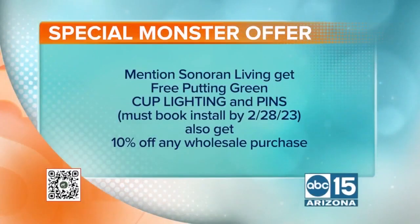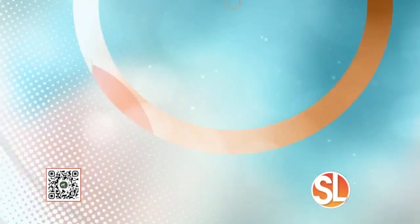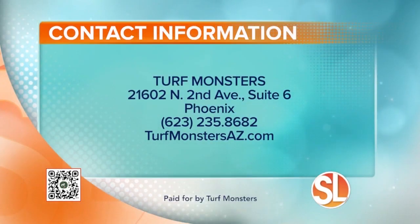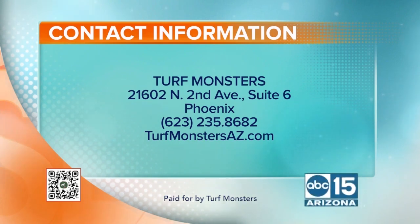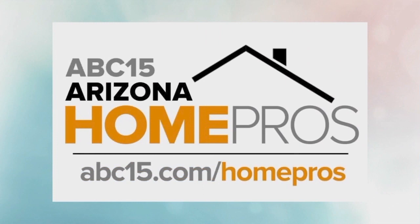Here's a special monster offer for you: mention Sonoran Living and get free putting green cup lighting and pins. You have to book your install by February 28th. You can also get 10% off any wholesale purchase. Turf Monsters is at 21602 North 2nd Avenue, Suite No. 6 in Phoenix. Call 623-235-8682 or visit turfmonstersaz.com. Be sure to follow Turf Monsters and find our list of home pro experts at abc15.com/homepros.